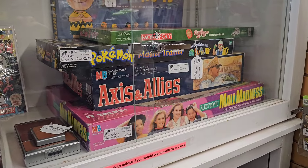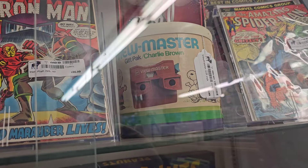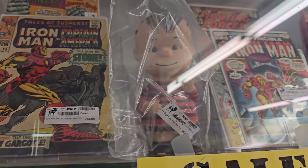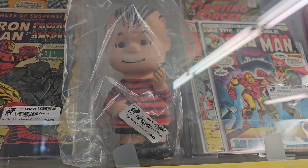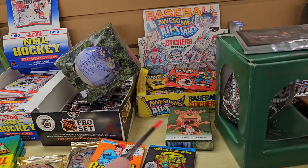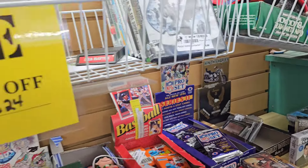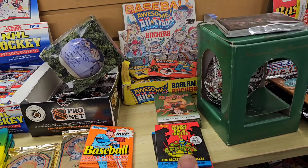Some board games - Mall Madness. There's a View Master - I kind of need a vintage View Master but not for 40 bucks. There's a Charlie Brown figure - was that like Linus? Probably should have a blanket or something, right? Some Ninja Turtle cards - four bucks, four bucks, come on. Is that a good price for these vintage card packs? Four dollars each.